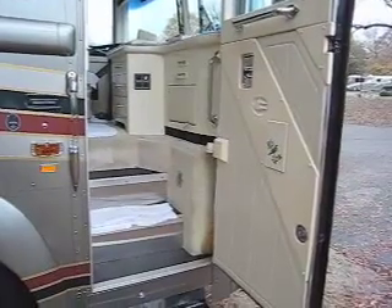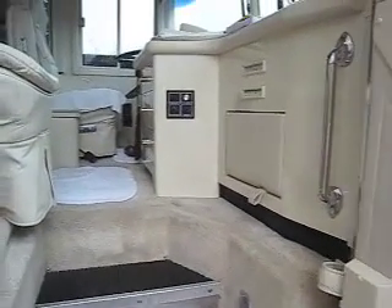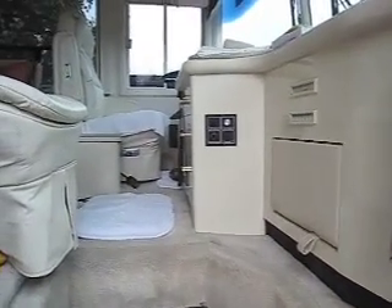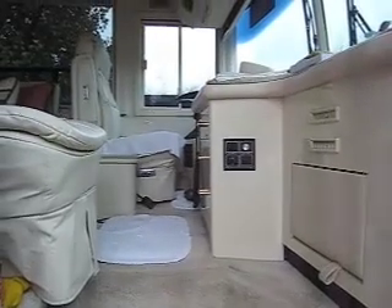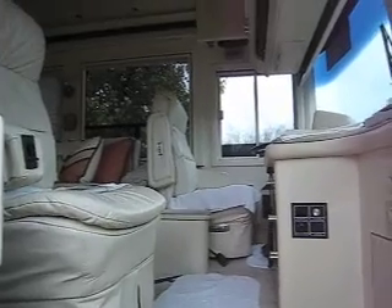Here's the entrance to the bus. I'm referring to this as a bus because this is a commercial, over-the-road, equivalent bus chassis designed to go millions of miles. So this is not your typical motorhome.